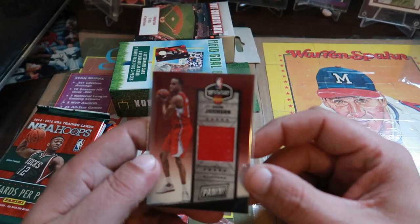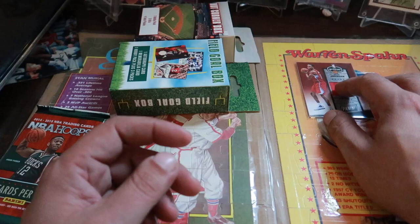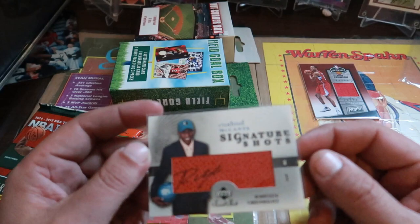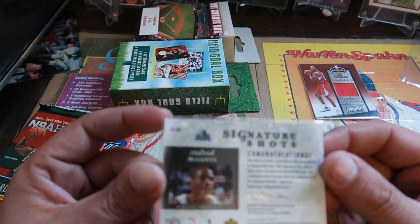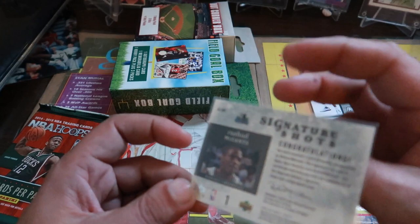Bryce Johnson of the Clippers — if he's still with the Clippers or even plays professionally anymore — it's a 2017. And our auto hit is Rashad McCants Signature Shots. It's actually an Upper Deck card that looks like a basketball with his autograph on it, which is pretty cool. I'm not sure who he is — Rashad McCants with the Minnesota Timberwolves, it's 2005.